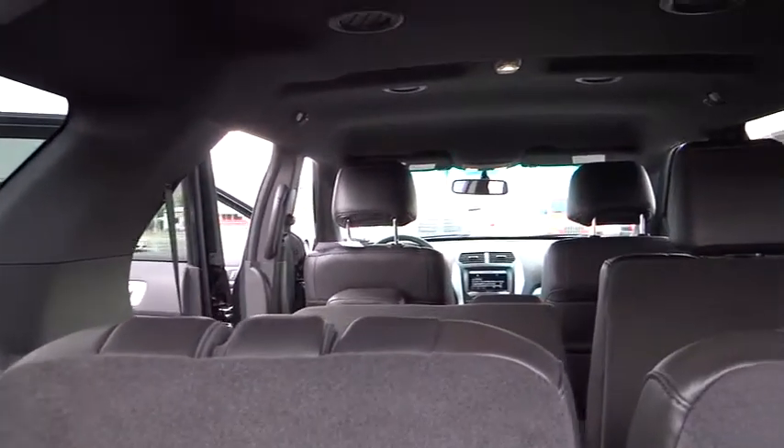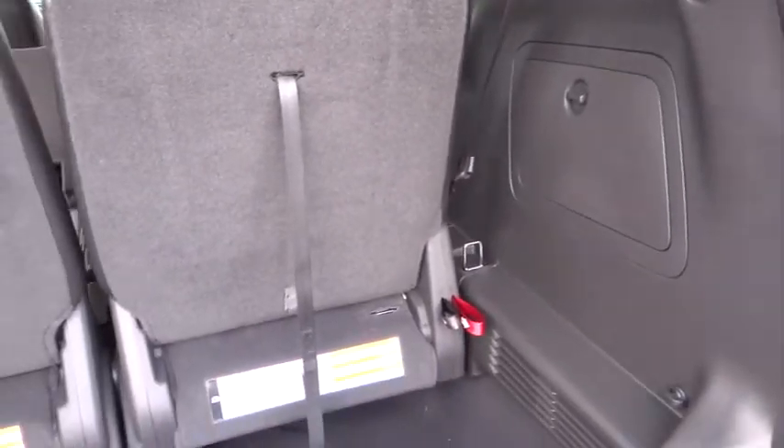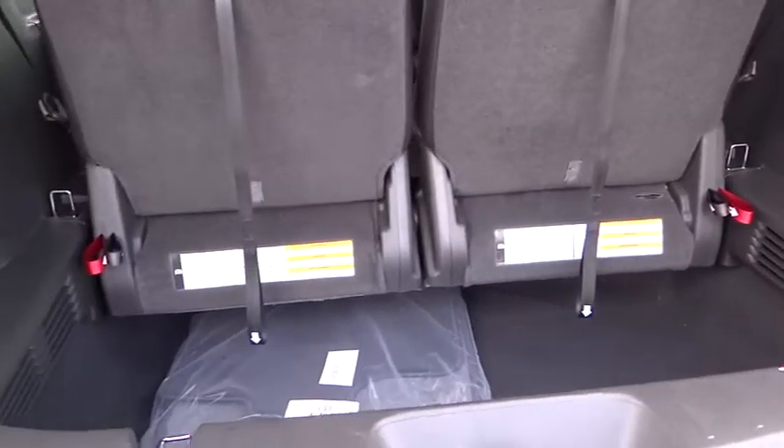Fog lamps, security system, power door locks, satellite radio, leather wrapped steering wheel, leather, dual zone climate control, tilt steering wheel, power driver mirror.